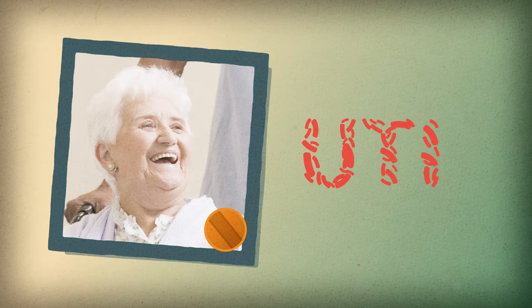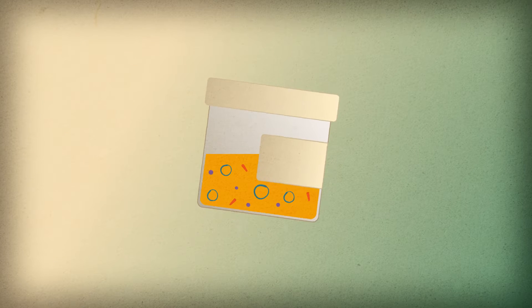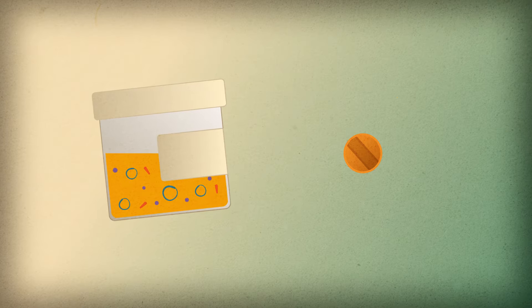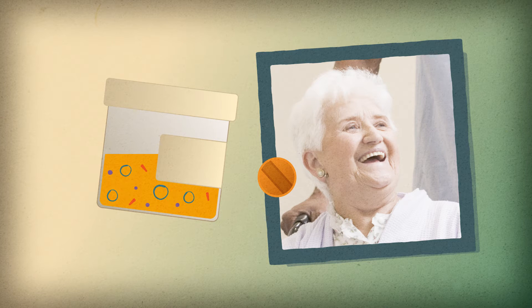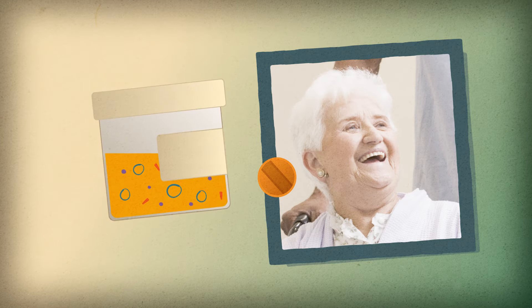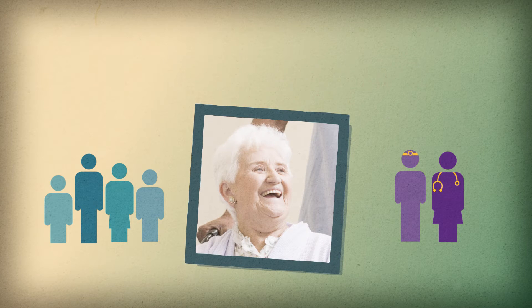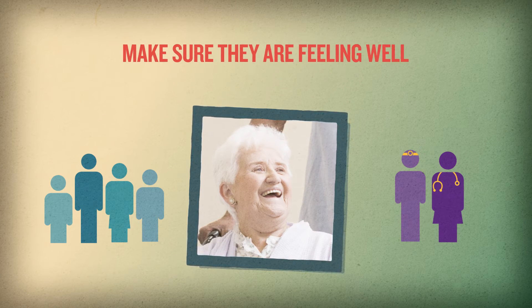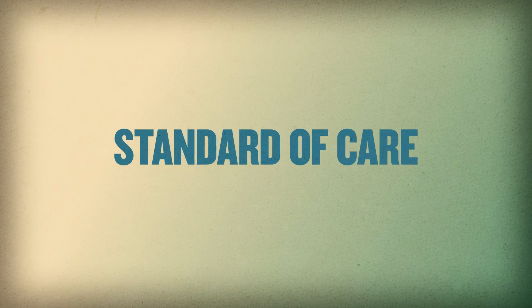People living in nursing homes are frequently prescribed antibiotics for urinary tract infections. However, many UTIs are misdiagnosed. If a urine culture shows bacteria, a common practice has been to give an antibiotic. However, we now know that in older people, sometimes bacteria can be in the bladder without causing an infection or harm. For that reason, a positive urine culture in a person without any symptoms should not be treated with an antibiotic. Before giving an antibiotic, assess the resident for infectious signs or symptoms. If none are present, take steps to monitor the resident and make sure they are feeling well and do not develop new symptoms. This is new information for many people, yet now considered a standard of care.